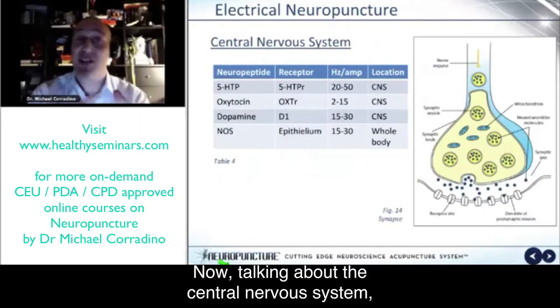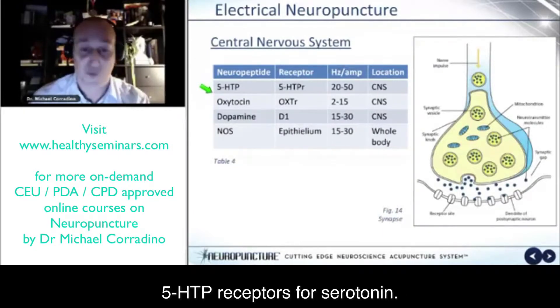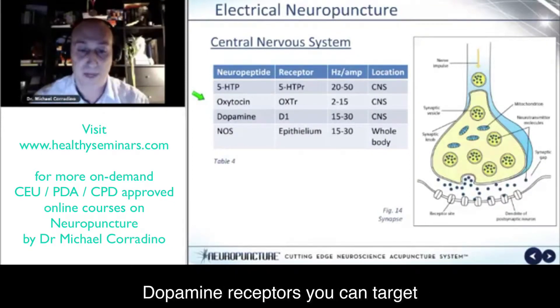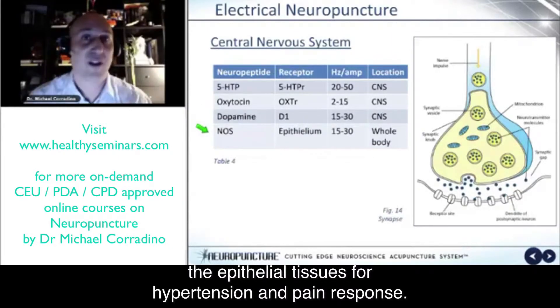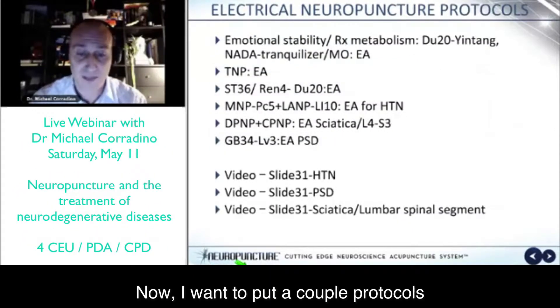Talking about the central nervous system, we know now that we can target 5-HTP receptors for serotonin and oxytocin at 2 to 15 hertz — that would be a burst stimulation. We can also target dopamine receptors and nitrous oxide synthase, which helps relax the epithelial tissues for hypertension and pain response. And this is all backed by research and science.